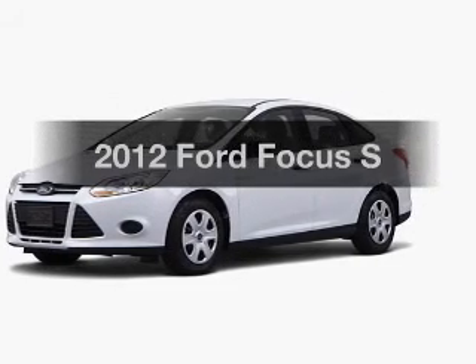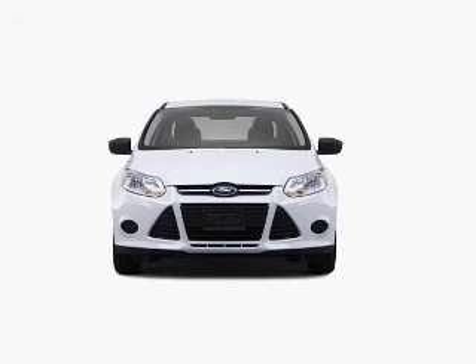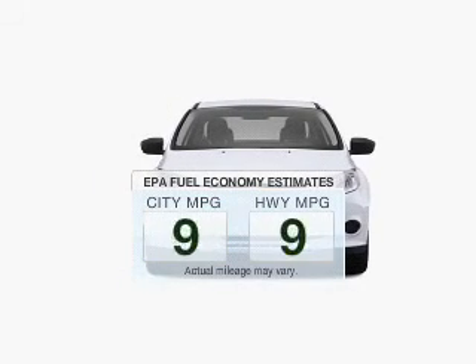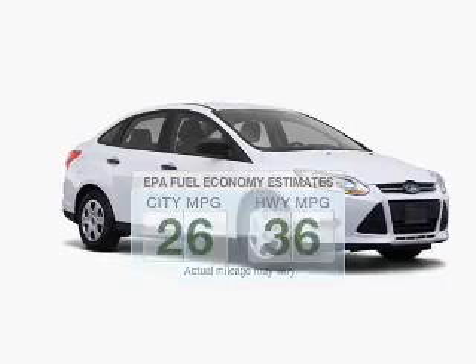Check out this 2012 Ford Focus. If you're looking for an automobile with great attributes, look no further. Run all over town and back home again without worrying about filling up when driving this fuel-efficient ride.